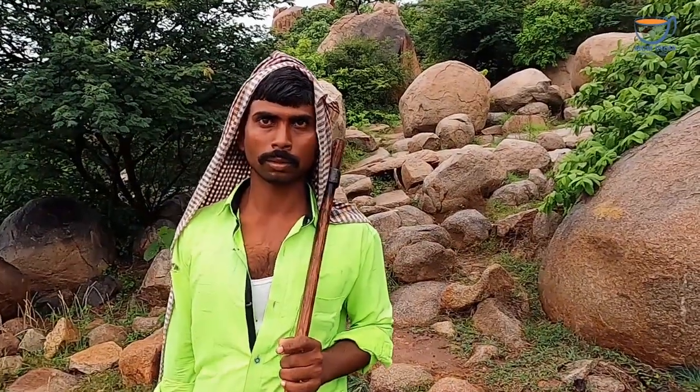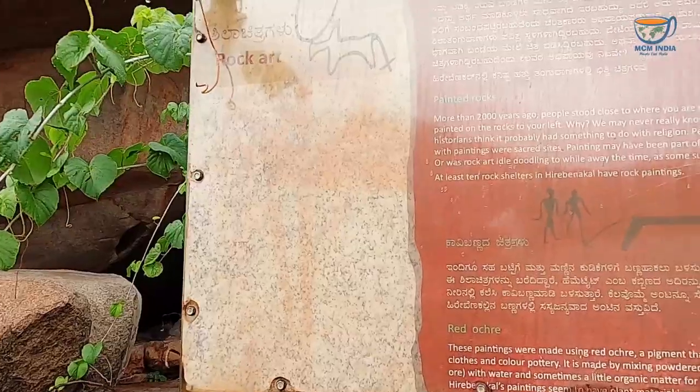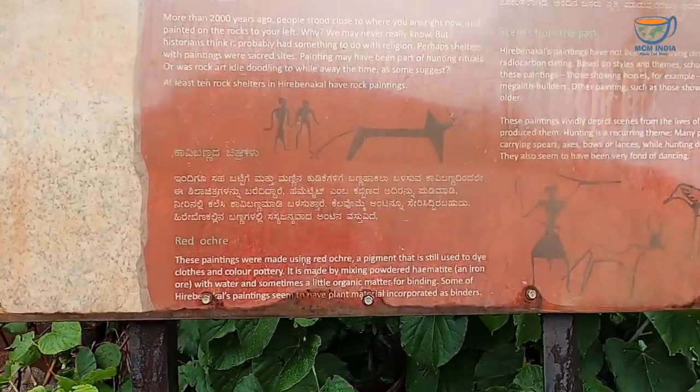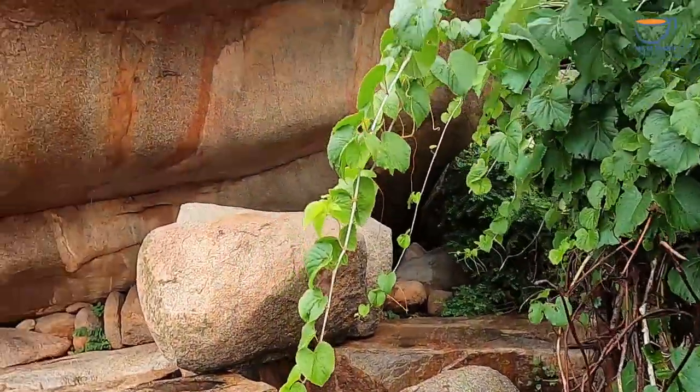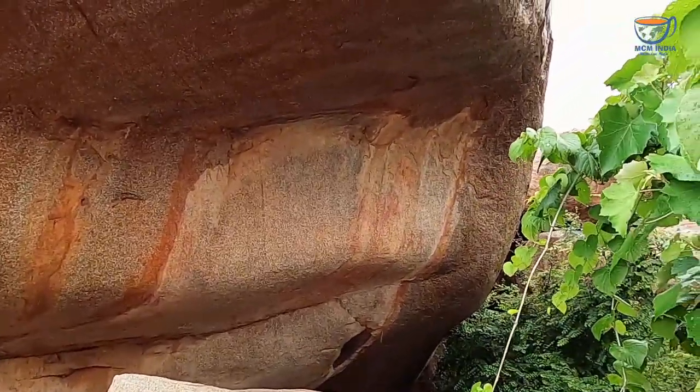I met a shepherd here — he has about 60 goats. He comes here every day. Imagine that! There is also rock art here — you can see it on the rock.